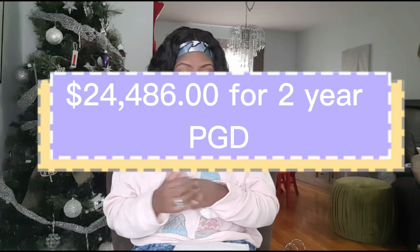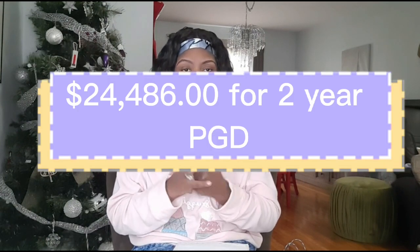Last but not least is the College of the North Atlantic, located in Newfoundland and Labrador. The requirements are basically the same — you need your transcript and to complete the application. The application fee is $100, and the tuition for the two-year postgrad program is $24,486.